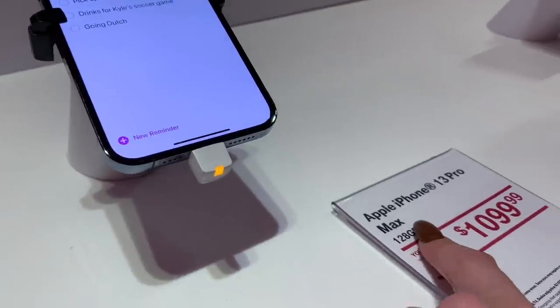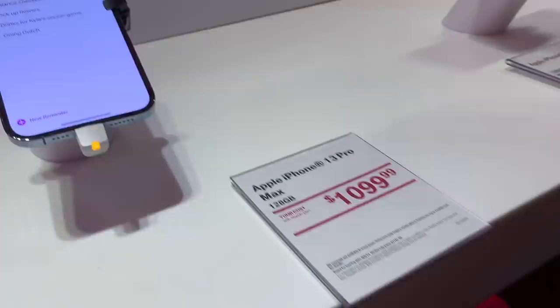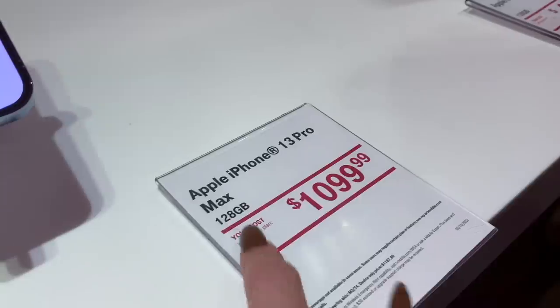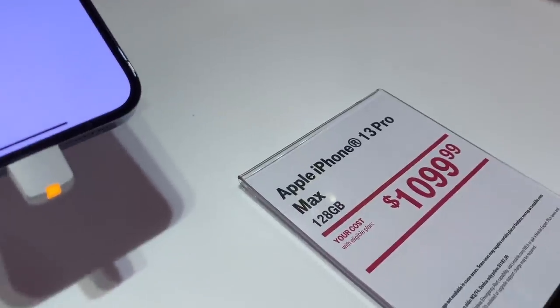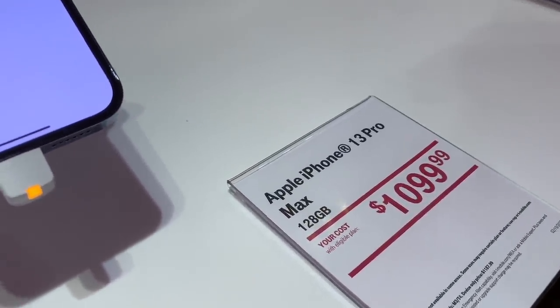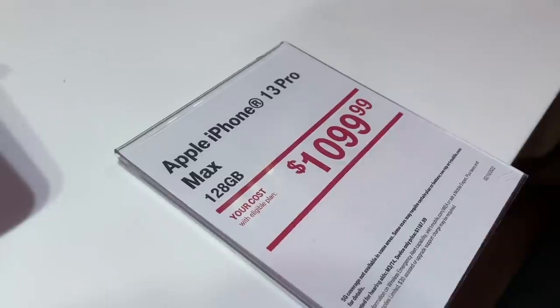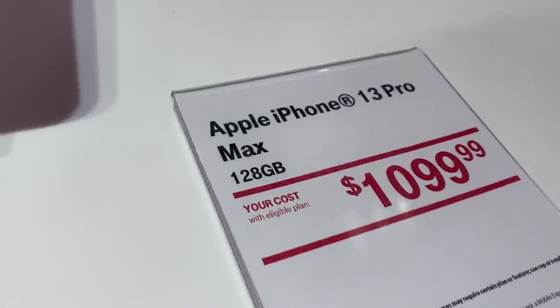Do you have these in stock? Yes, you do? I'm thinking about getting this one. I think we're going to go with this one — final decision. Do you have the terabytes, or is it just the 128? The 128 is the one we have in stock right now. Are you going to get the one terabyte? No. Okay, we'll need a special order for that one. Thank you. Absolutely.